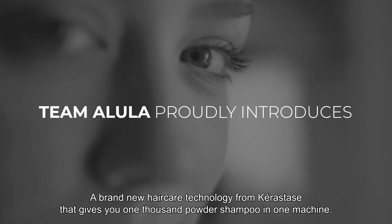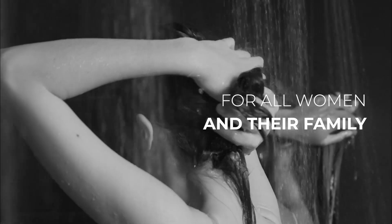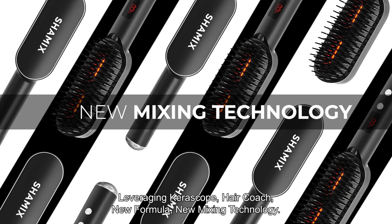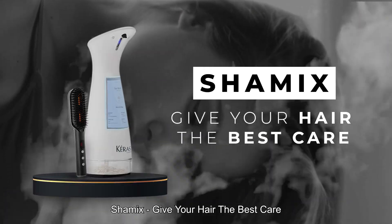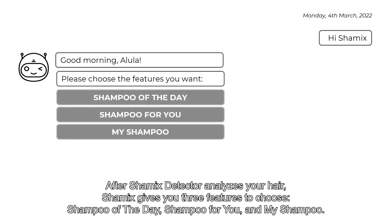A brand new hair care technology from Caritas that gives you one touch of shampoo and one machine — simplest, fastest, personalized. Inspired by ancient India shampoo, leveraging Kerascope, hair coach, new formula, and new mixing technology. Shamix gives your hair the best care. After Shamix's detector analyzes your hair,